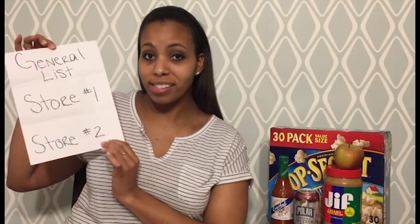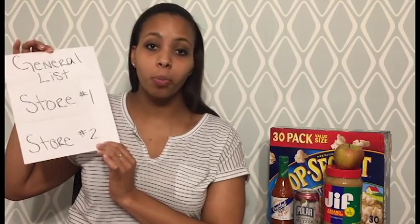Column two is store one prices. Column three is store two prices. The benefit of having multiple stores is that different stores have different things on sale each week — just look at your local sales papers.